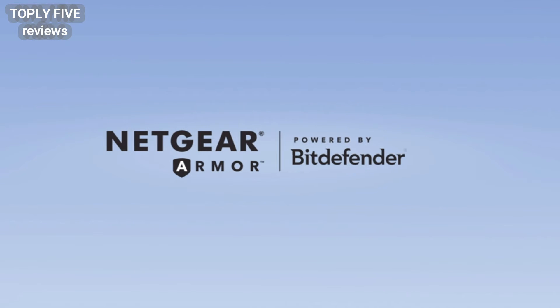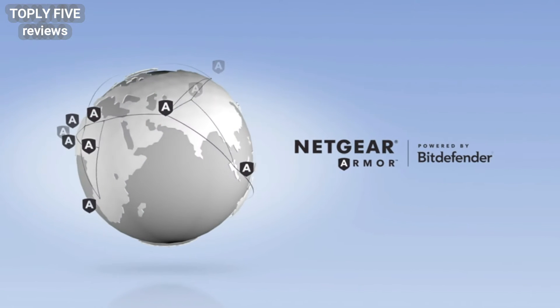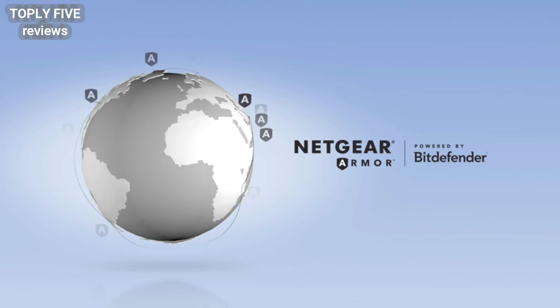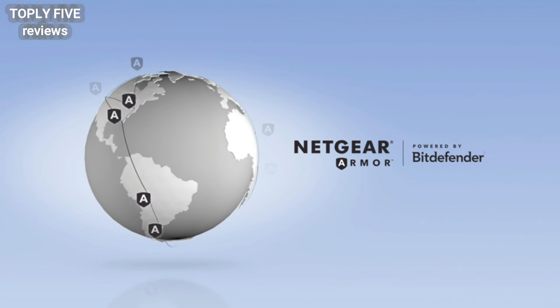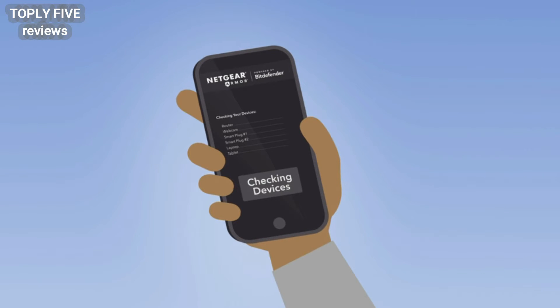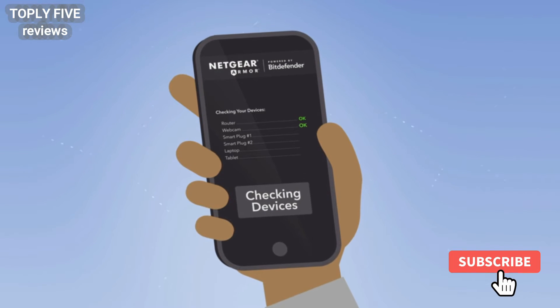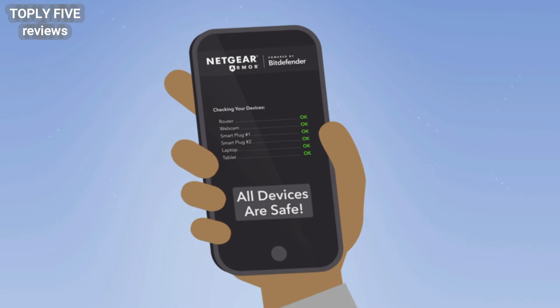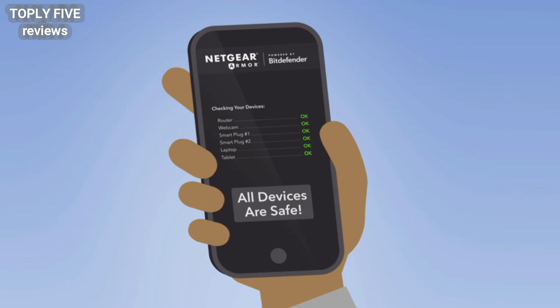Netgear Armor is powered by Bitdefender, an award-winning internet security company trusted by businesses and consumers worldwide to keep computers and networks safe. In a world of constantly growing new cyber threats, Netgear Armor helps you and everyone in your home to stay safe, and one step ahead of hacker attacks, computer viruses, and internet scams.